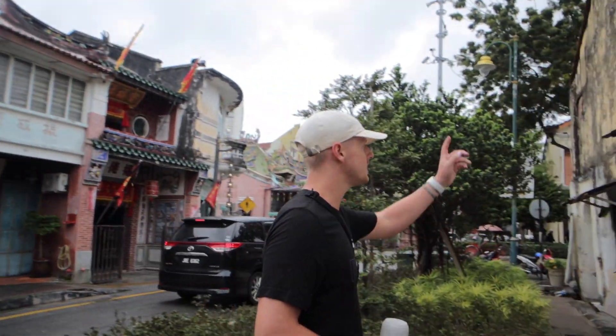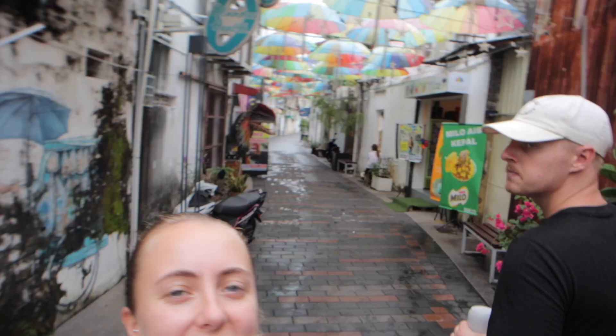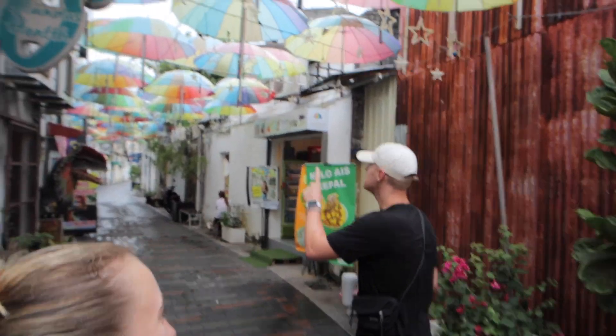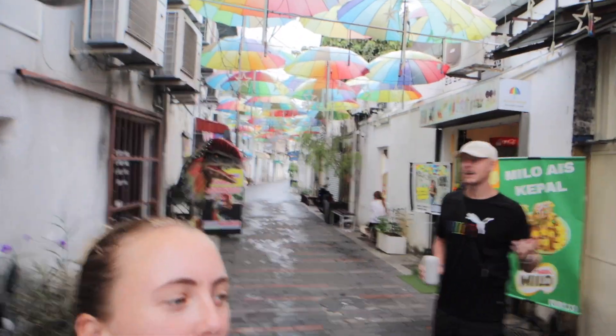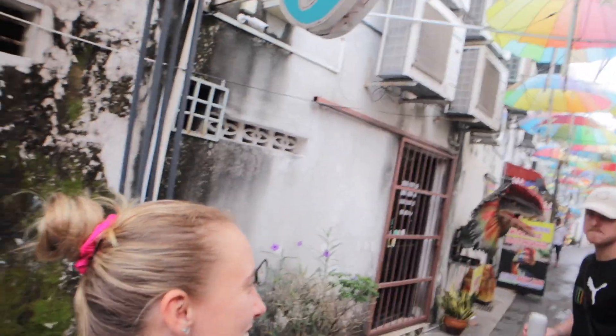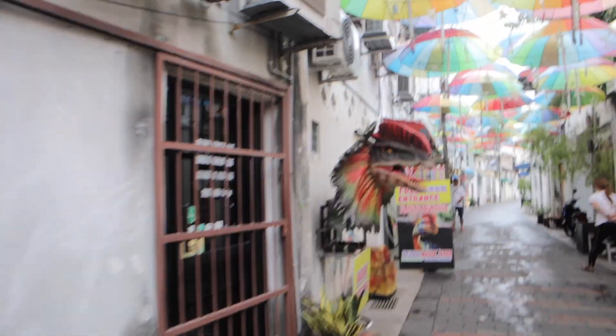There's like loads of street art all over Georgetown. But this is probably one of the most famous streets in Georgetown because it's got the amazing umbrellas. Chris and Yon told me that standing under this you've got like so many years bad luck — do you get bad luck standing under an umbrella? But it's raining today, so surely we'll get good luck. Here's some more street art as well, and a random dinosaur.